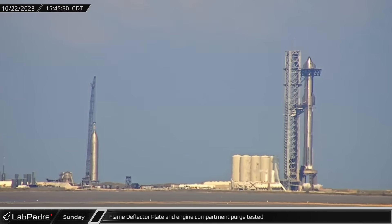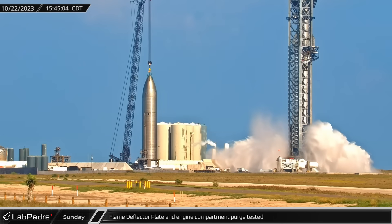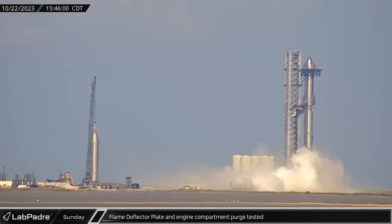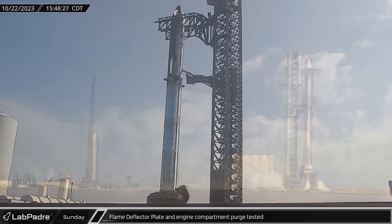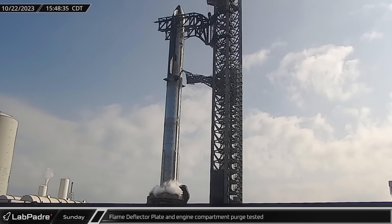Then, after SpaceX had once again detanked the cryogenics from the booster, they initiated a test of the flame deflector system followed by the engine's purge vents. Both of these tests were from the new systems that SpaceX has incorporated following the first integrated flight test.